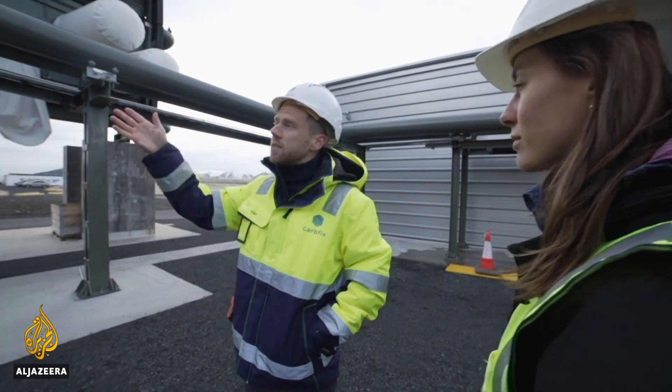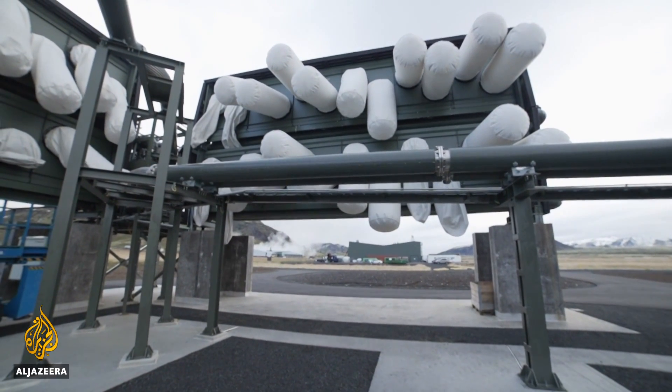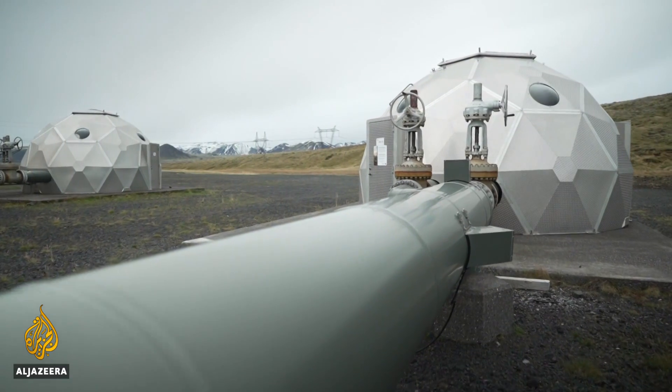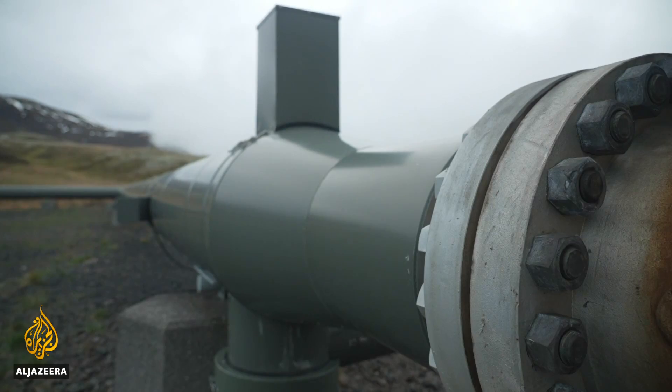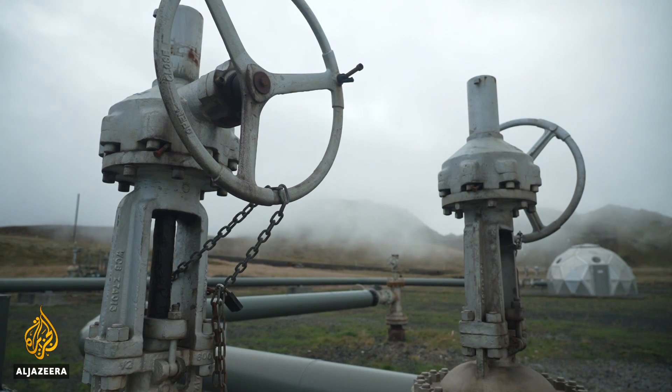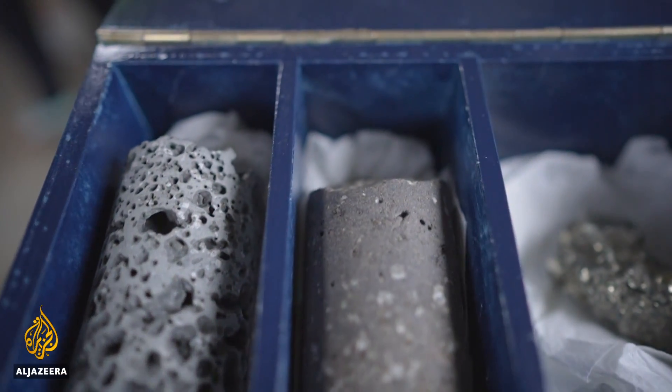They heat it up and then send the CO2 to CarbFix, where it is injected into the bedrock and turned into stone. The greenhouse gas arrives here and is sent deep into the ground below, where it will stay for thousands of years — injected into basalts where it rapidly turns to stone. That's the essence of the CarbFix technology.